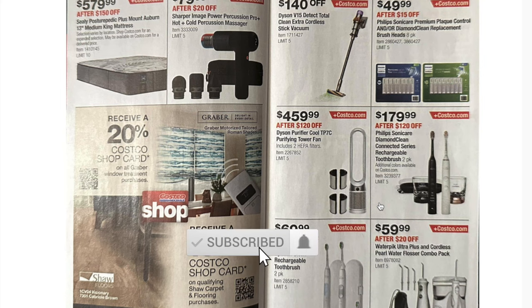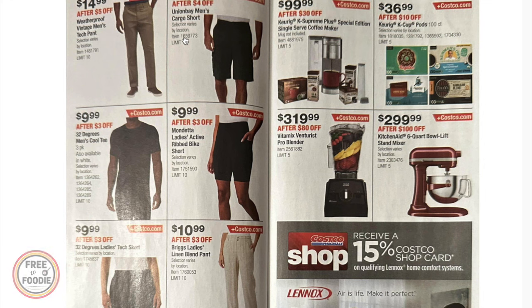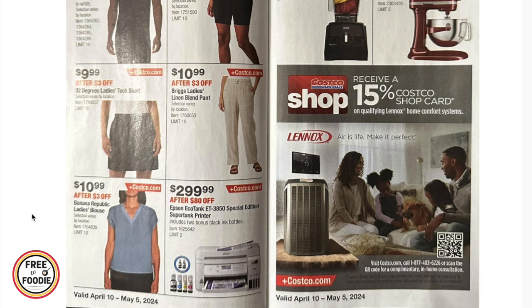$179 for the Philips Sonicare two-pack Diamond Clean series, $69.99 for the Optimal Clean Philips Sonicare two-pack, and $59.99 for the Waterpik Plus water flosser combo pack. Apparel deals include $14.99 weatherproof vintage men's tech pants, $12.99 cargo shorts, $9.99 for the 32 Degrees Cool tee three-pack, $9.99 Mondetta ladies active rib bike shorts, and $9.99 32 Degrees ladies tech skort. Haven't seen skorts in a long time!